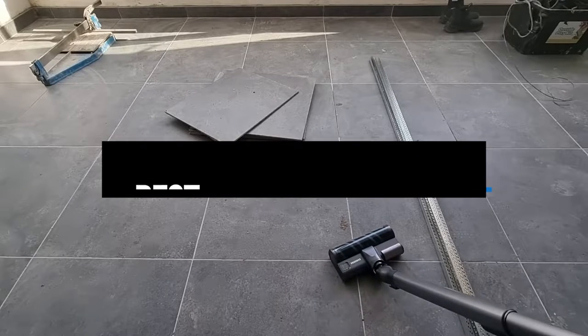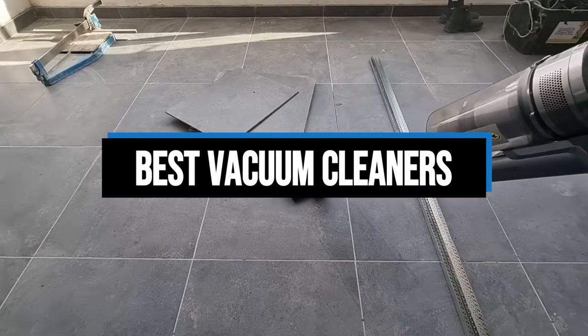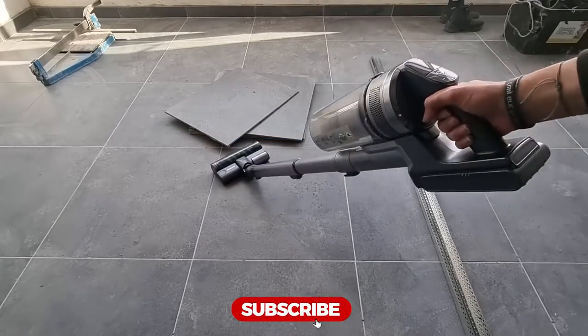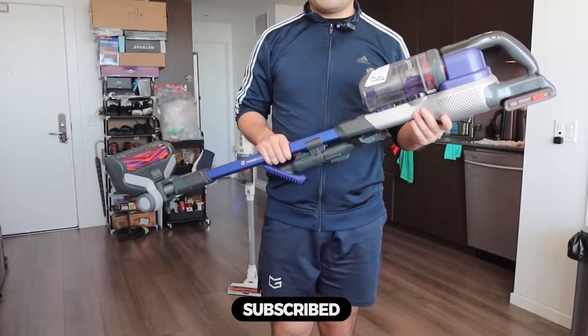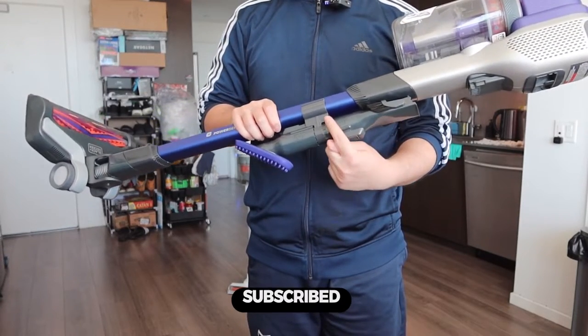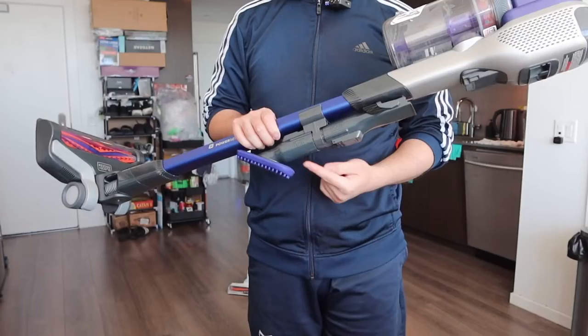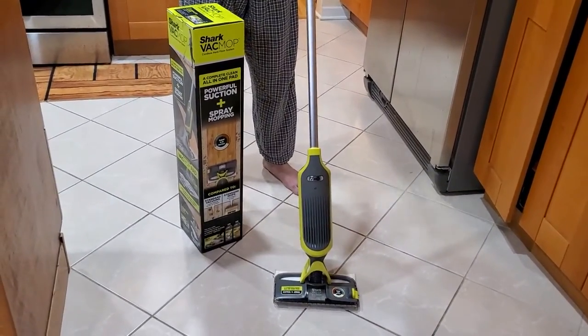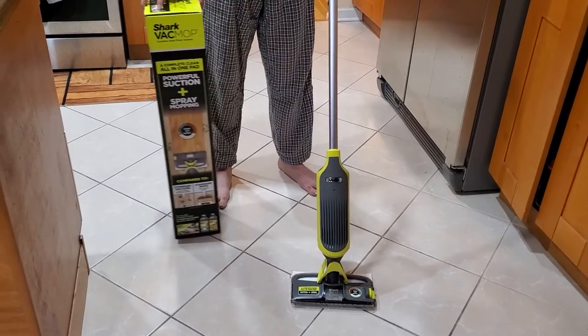Hi everyone, in this video we'll talk about the 5 best vacuum cleaners on the market. We made this list based on our personal opinion and lots of research, and have listed them based on quality, durability, performance, price, and more. You can find the purchase link for all the products mentioned in this video down in the description below. So without wasting any more time, let's jump to the video.